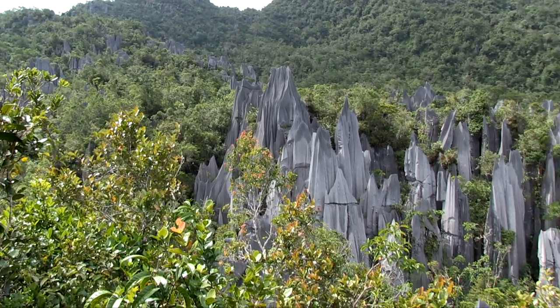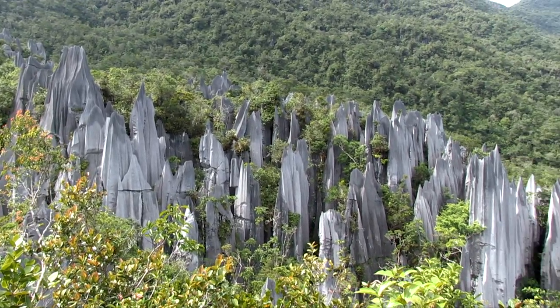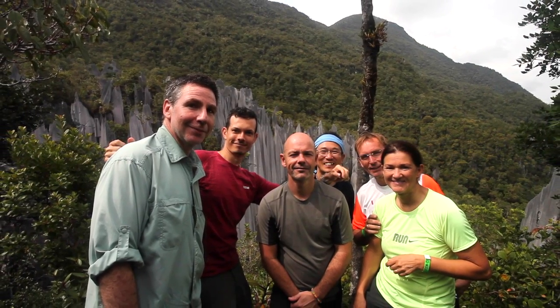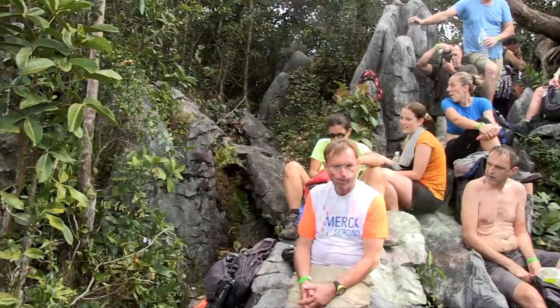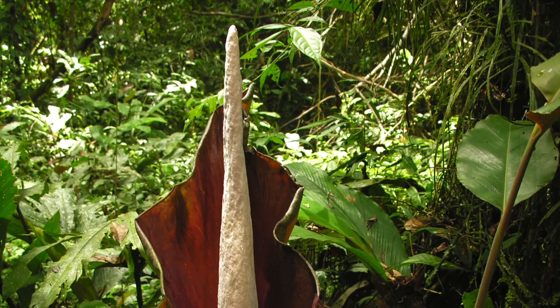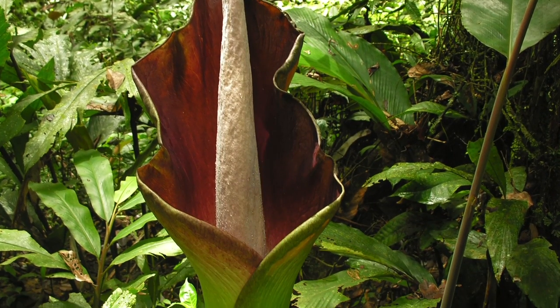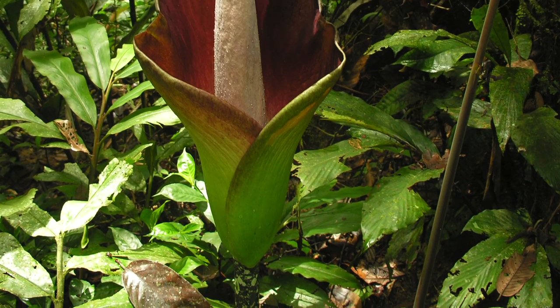At the top of the trail we finally see a spectacular view of the blade-like limestone pinnacles — sharp, towering spikes of rock that tower over the rainforest. We have lunch at the top and then begin the descent down the same route, along which, if we're lucky, we might even see giant Amorphophallus blooms that can be up to five feet tall.